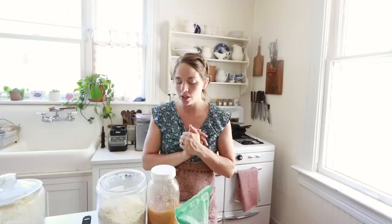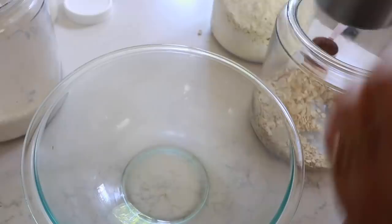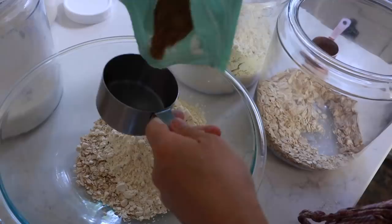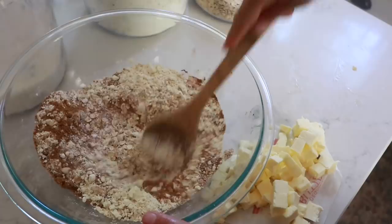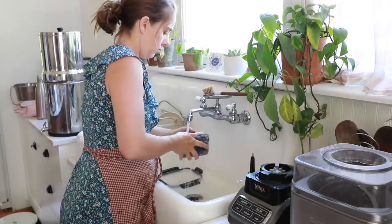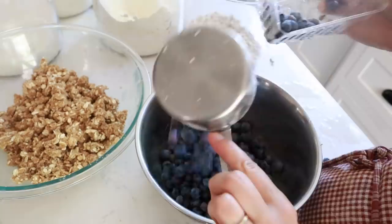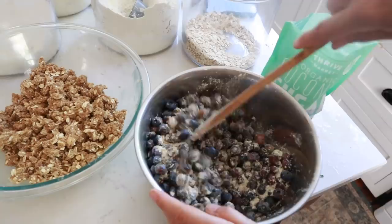The first thing we're going to do is get the berry crisp going — I'll let my sourdough starter sit until I'm done with the other things. For the topping, mix one cup of oats, one cup of einkorn flour, three quarters of a cup of coconut sugar, a half teaspoon of salt, and a half teaspoon of cinnamon. Cut in three quarters of a cup of cold salted butter. For the berries, mix six cups of berries with a quarter cup of coconut sugar, a quarter cup of einkorn flour, and two teaspoons of vanilla. Bake at 375 degrees for about 35 minutes.